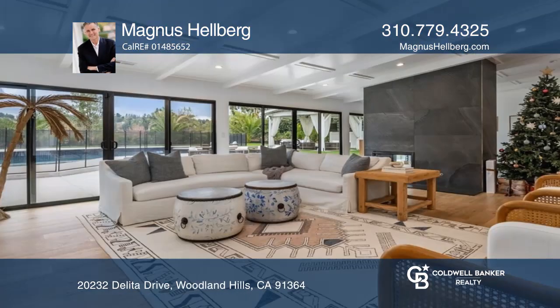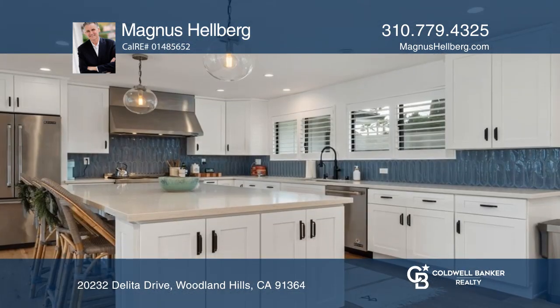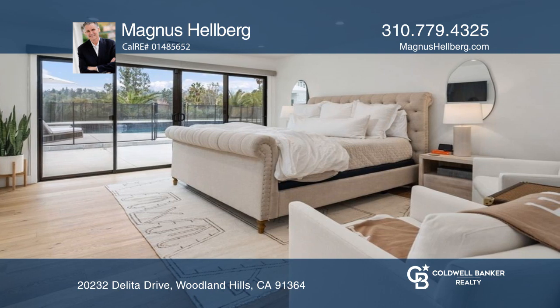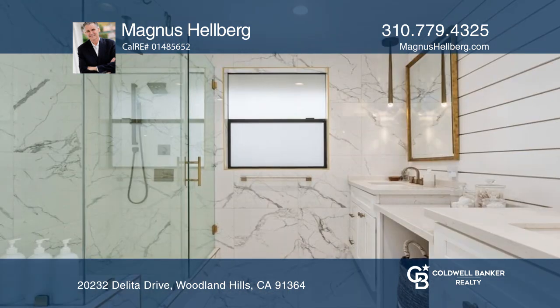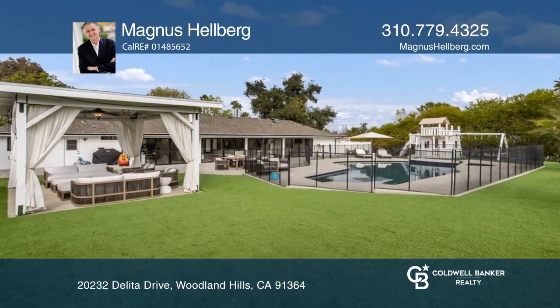Welcome to this stunning home located in one of the most desirable pockets of Woodland Hills. The bright and open floor plan offers a large living room with custom built-in cabinetry, an open beamed mid-century modern ceiling, a double-sided designer tile fireplace, and outdoor entertaining with a pool in the backyard.